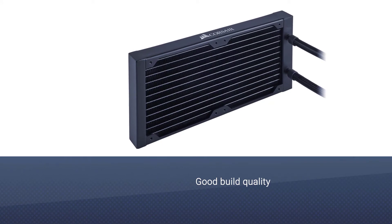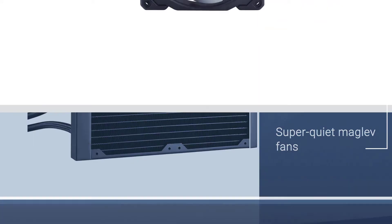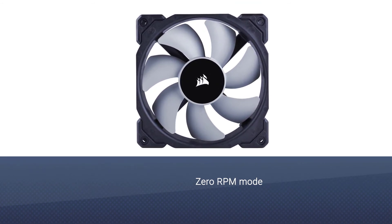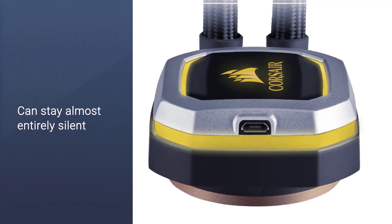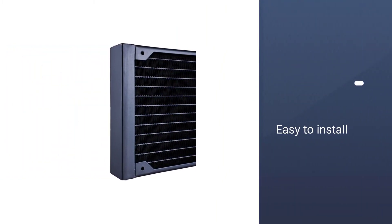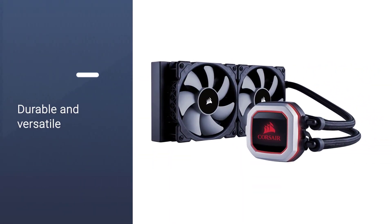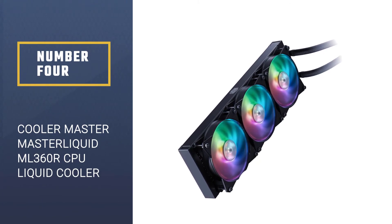Number three: Corsair Hydro Series H100i Pro CPU liquid cooler. The latest update to the classic Corsair H100i liquid CPU cooler isn't just about the new ring of LED light around the shrunken pump. Thanks to the super quiet MagLev fans included in the package and the addition of a zero RPM mode, the Pro RGB can stay almost entirely silent for most of the time your PC is online, relying on the flow of water and the passive cooling of the radiator alone. The H100i can keep the CPU cool enough not to have to worry about the fans until you start to really thrash it.